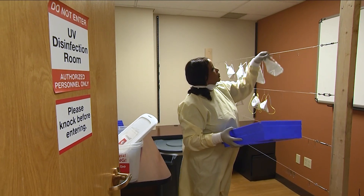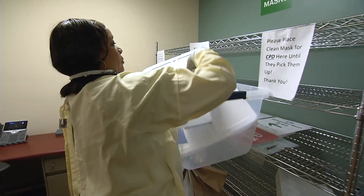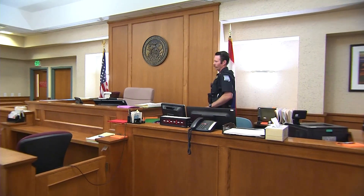Knowing they're not alone in the fight against COVID-19, MU Healthcare is also disinfecting masks for outside agencies, including Columbia Police and Fire and the court marshal's office in Boone and Callaway County.